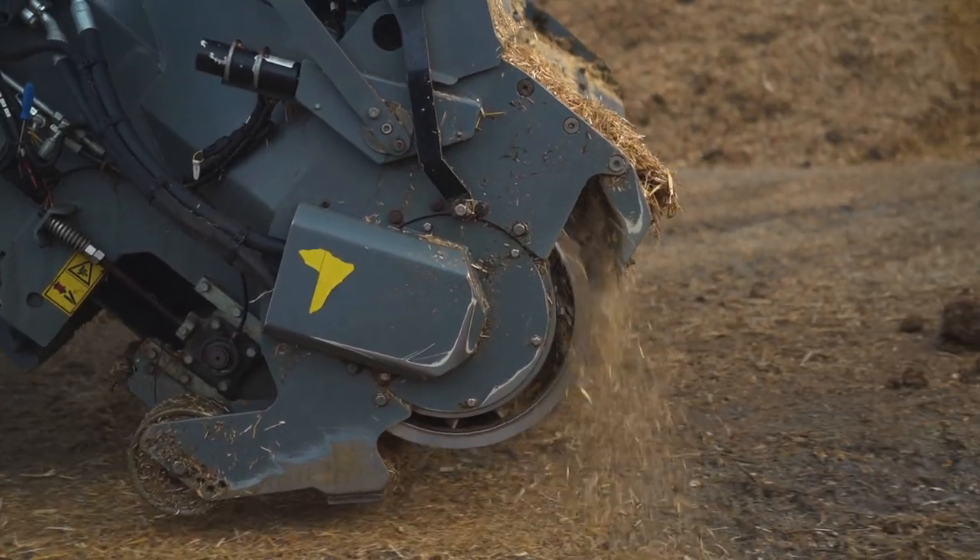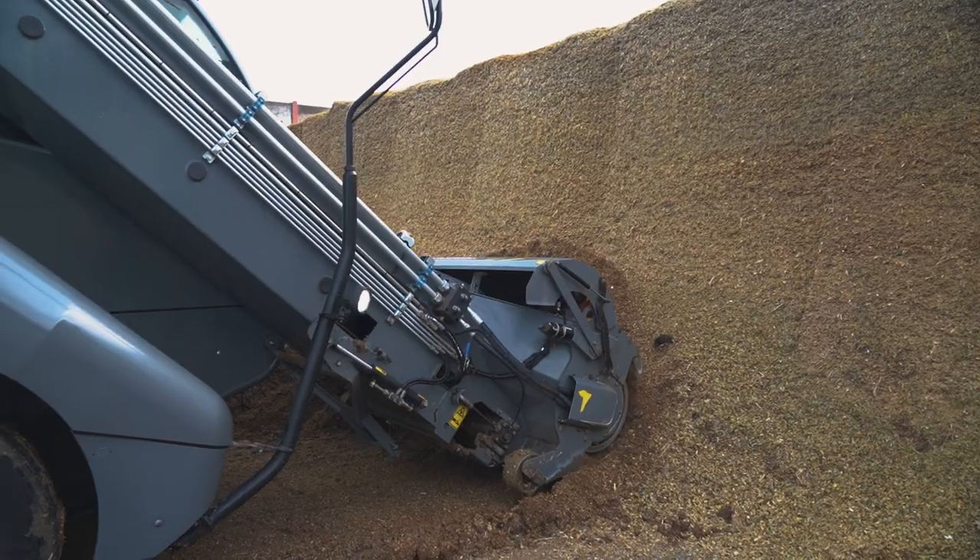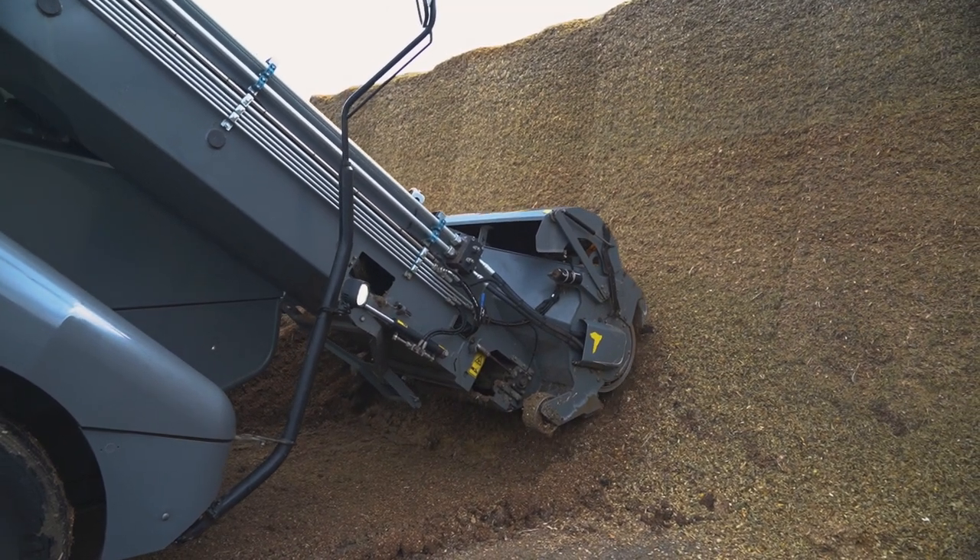With a milling head, we've seen that we've consistently got a clean face on the clamp. As the milling head goes into it, it's breaking up those fibres before it even goes into the TMR.